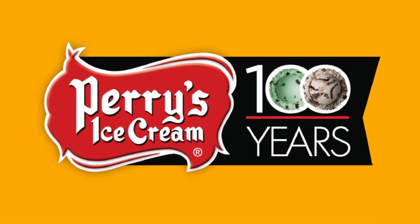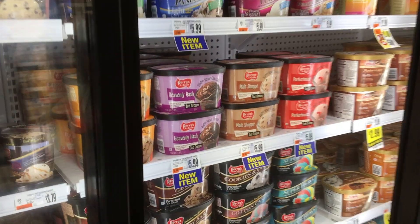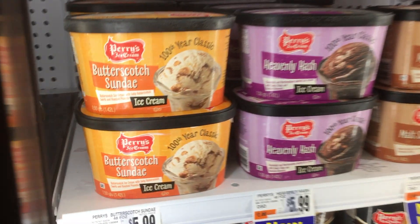Perry's ice cream has been family run and operated for the last 100 years, and during that time they've become one of Western New York's most beloved ice cream brands. To celebrate this milestone, Perry's is bringing back four limited edition vintage flavors that pay homage to the company's past.